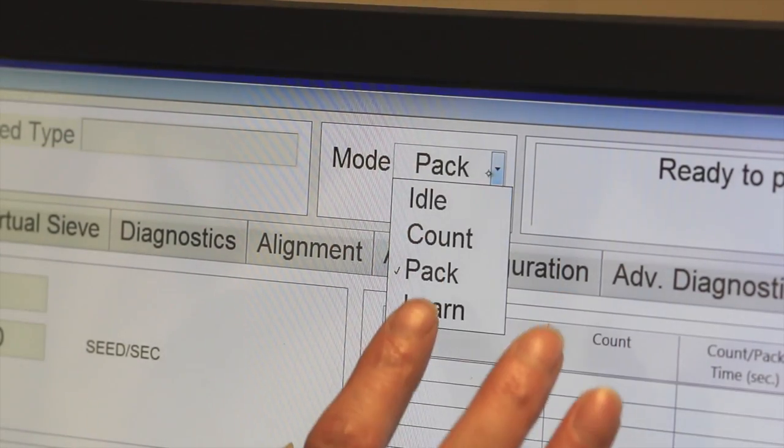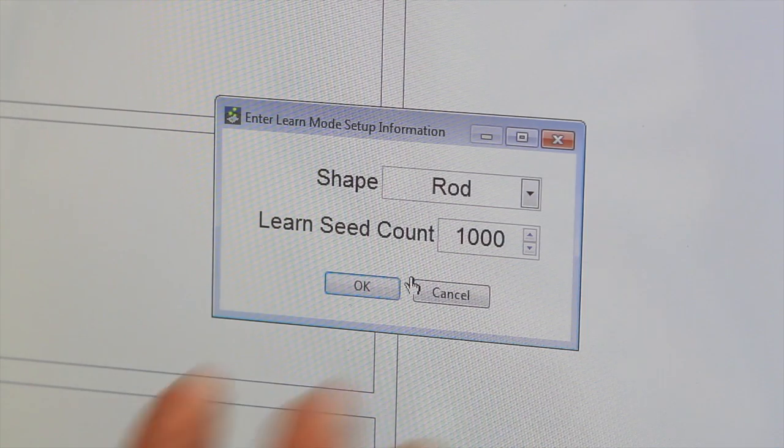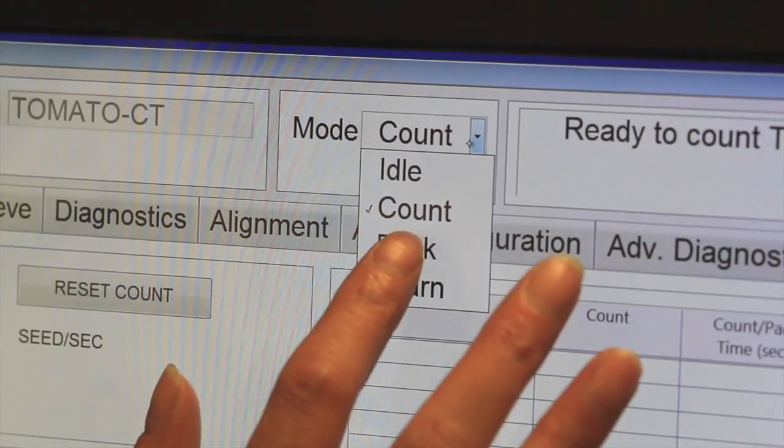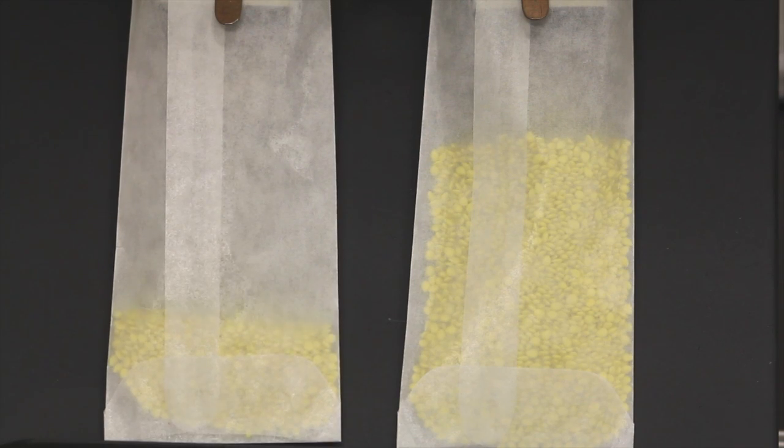When bringing in a new type of seed, the unit's learn program lets the machine learn new seed types in as little as one minute. The Ball Coleman seed counter also offers a packaging option, allowing you to perform seed counts and package your seed into increments.